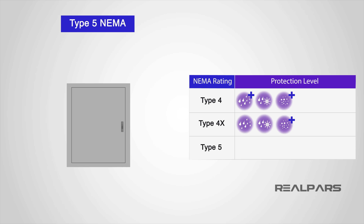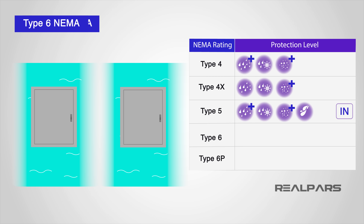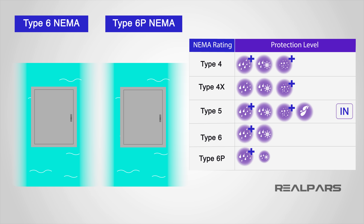A Type 5 NEMA enclosure offers a similar level of protection as a NEMA 4, but is primarily intended for indoor use. It can handle light splashing but cannot be submerged for periods of time. A Type 6 NEMA enclosure offers the same protection as NEMA 4, with added protection from temporary water submersion up to a designated depth.